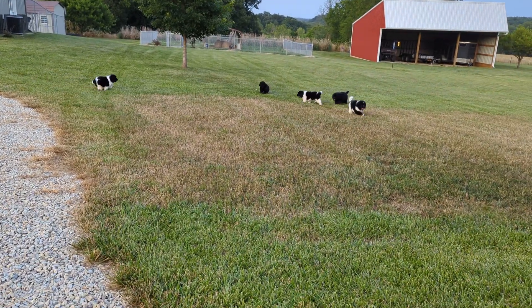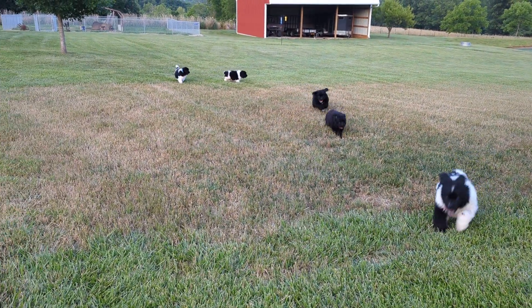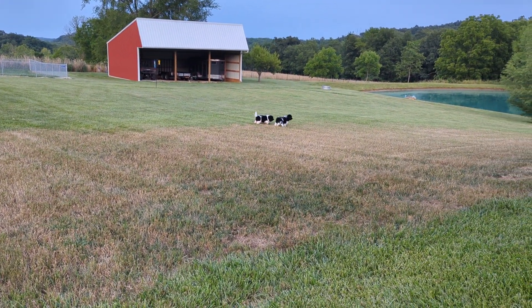You can hear the big dogs in the background — they see the puppies and want to come over and join them, but I have them all put up so we could do this video and let the puppies romp around.